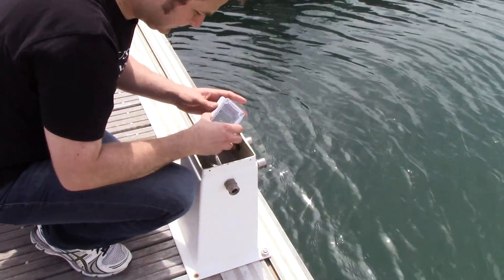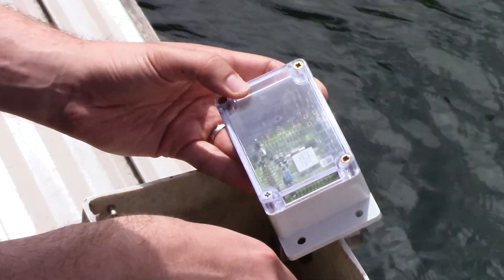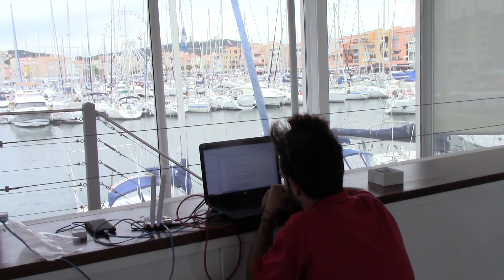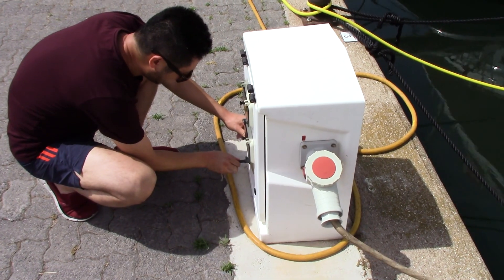One key benefit of the technology we use is that it is infinitely flexible. Anywhere in the marina, you can install a new sensor, power it up, and it will join our SmartMesh IP network. This allows us to imagine all kinds of additional use cases, including making sure no electricity or water is being wasted.